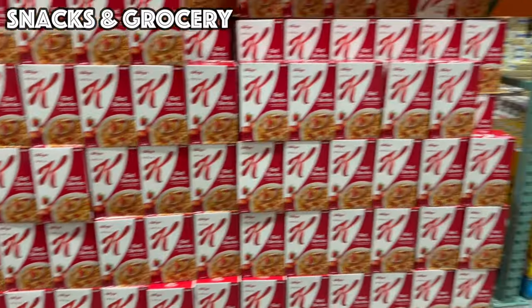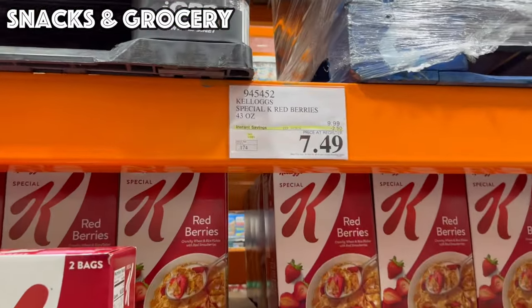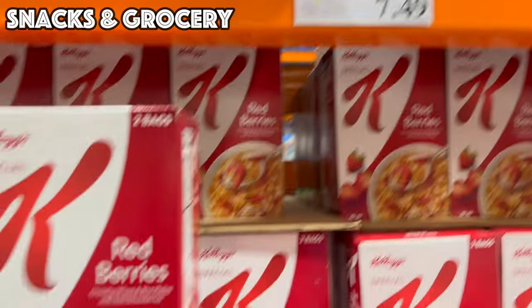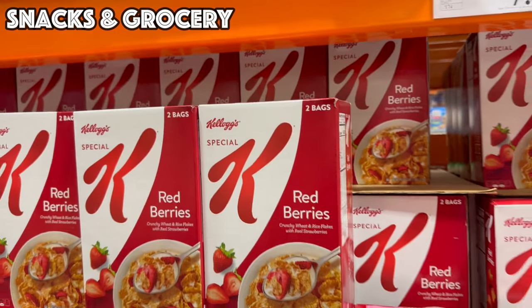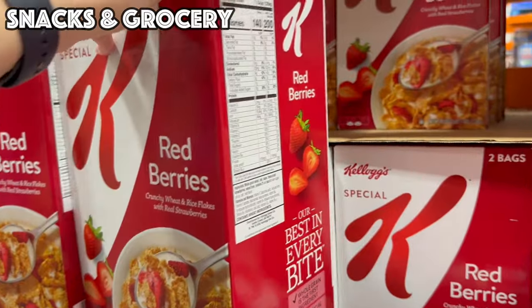Good until the 28th — there are so many boxes of this — we've got the Kellogg's Special K Red Berries, $2.50 off bringing it to $7.49 for two huge bags, a total of 43 ounces of cereal for $7.49.